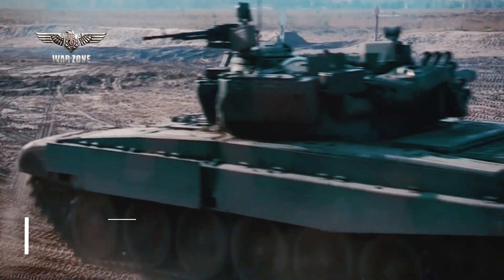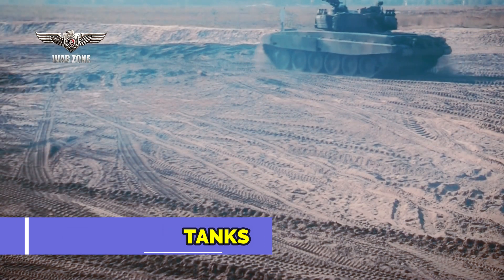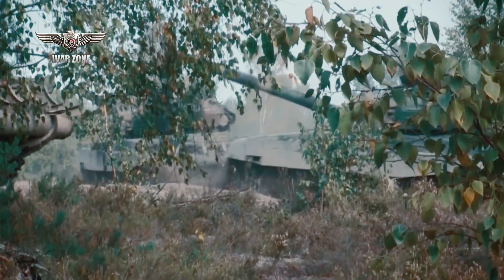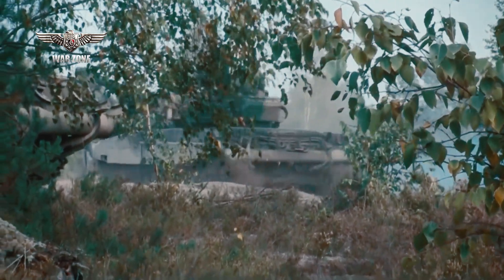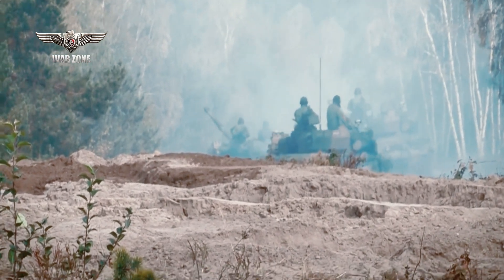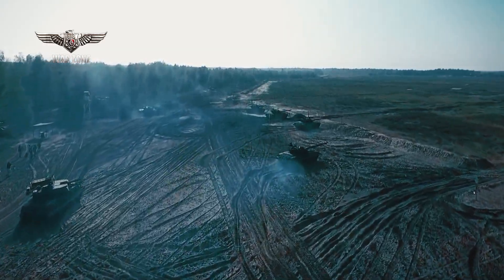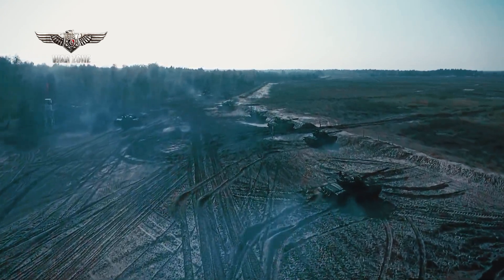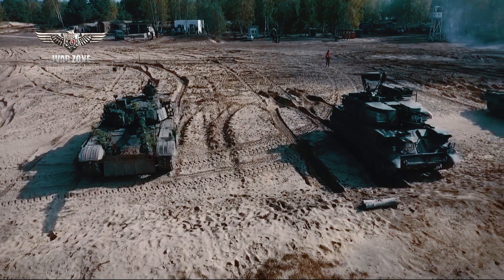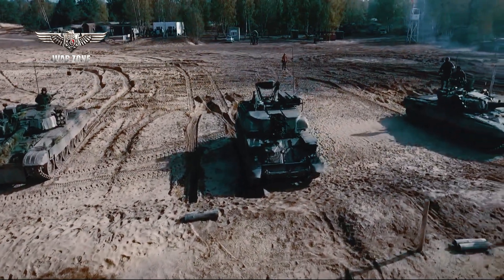In a significant development for Ukraine's military capabilities, the PT-91-20, a formidable main battle tank, has recently arrived on Ukrainian soil. This arrival marks a crucial milestone in Ukraine's ongoing efforts to modernize and strengthen its armored forces. With its advanced features and combat capabilities, the PT-91-20 is set to play a vital role in enhancing Ukraine's defense capabilities and safeguarding its sovereignty.